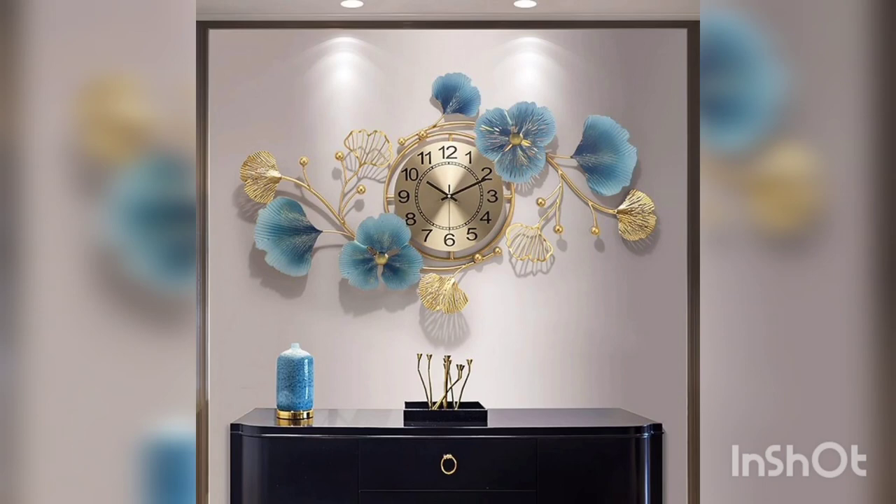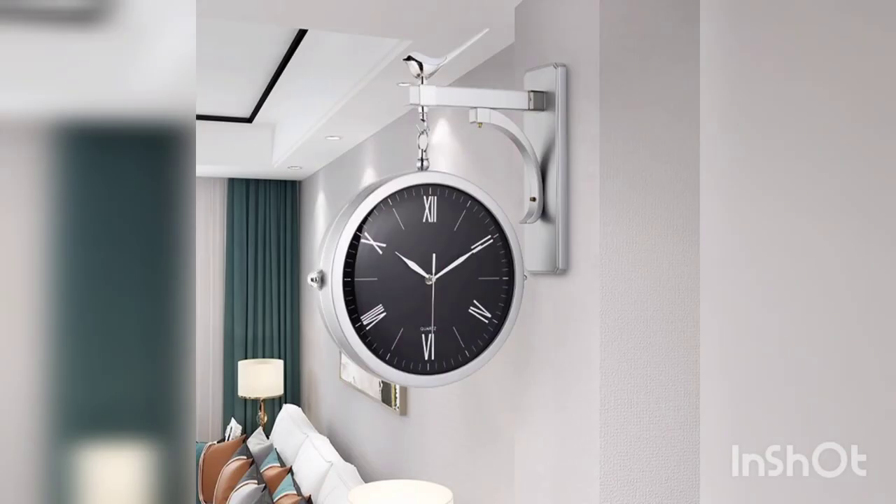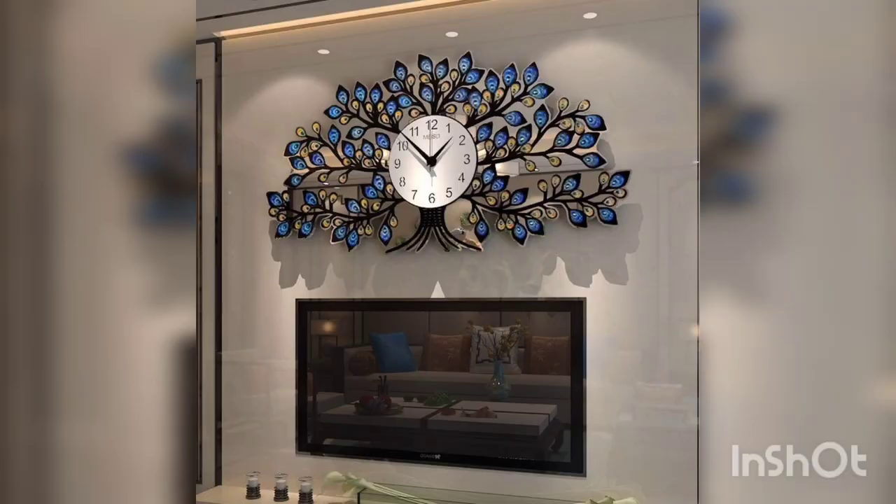A clock with a distressed metal finish and bold numbers can create an industrial vibe in your space. Look for a clock with metal gears or exposed machine mechanisms for an added touch.